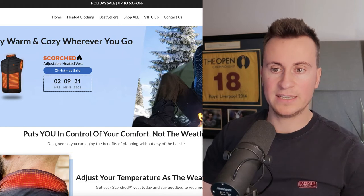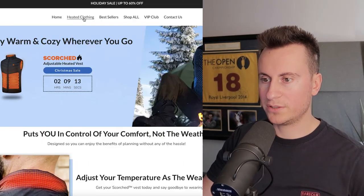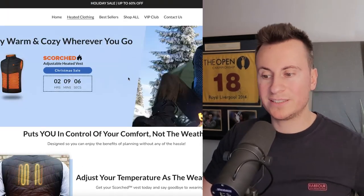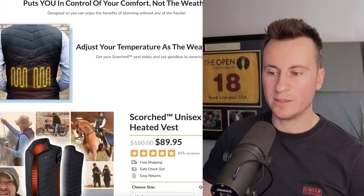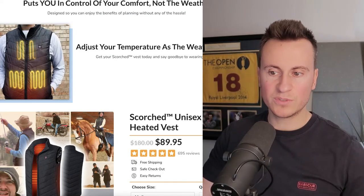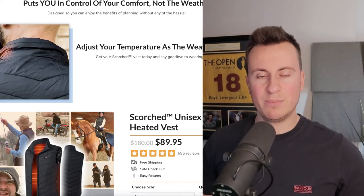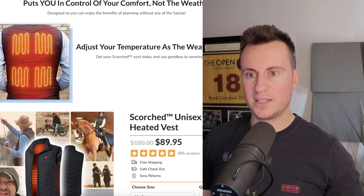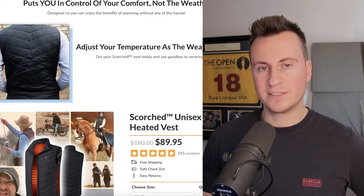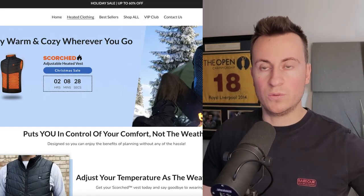Let's take a look at the Shopify store selling this product — it's called scorchedsurvival.com. It's not a typical format or setup, which I actually like because there are too many dropshipping stores that just follow a default Shopify template and become super easy to spot. If somebody has been scammed by a dropshipping store using that typical template and they come onto your store using the same one, they're going to make that connection and it's going to be off-putting. So using custom layouts and designs really helps separate you from any typical dropshipping store.